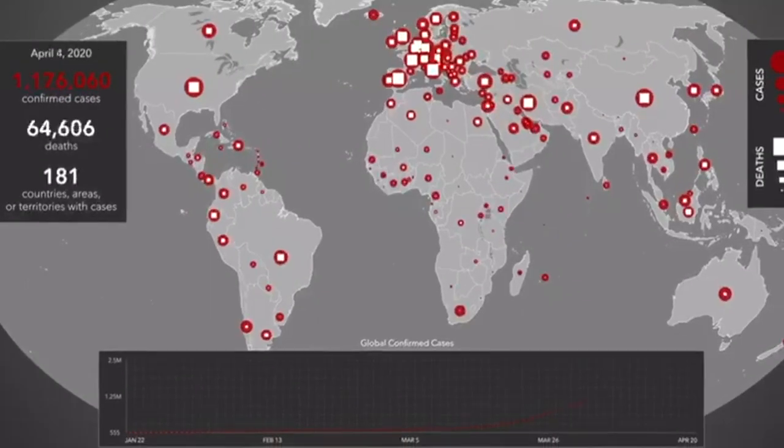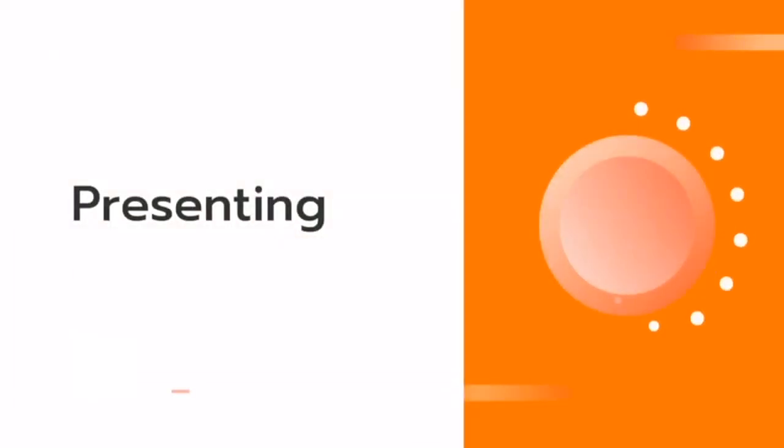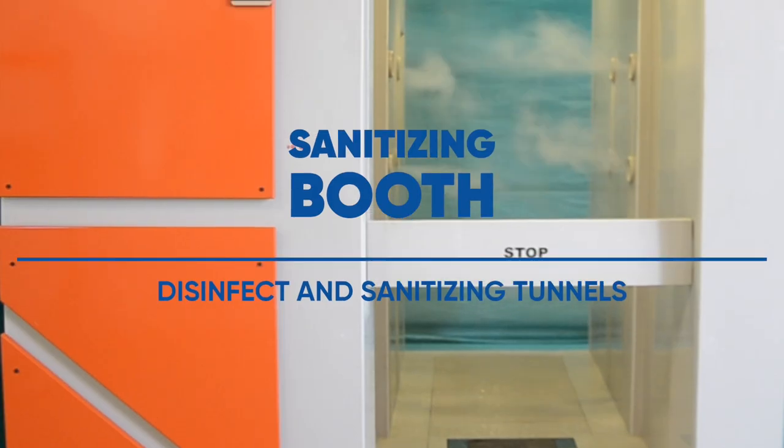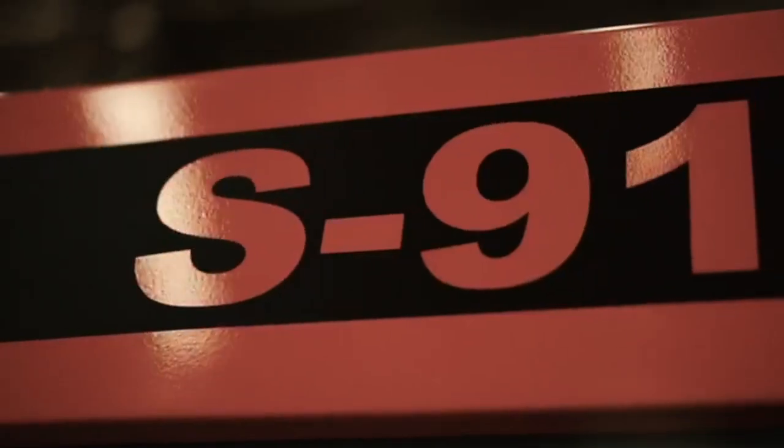COVID-19: while the whole world is fighting against the deadly virus, I am not a frontline worker, nor a policeman, but I am an engineer presenting an industry standard disinfection and sanitization tunnel — the Sanitizing Booth, we call it S917 — with features including: